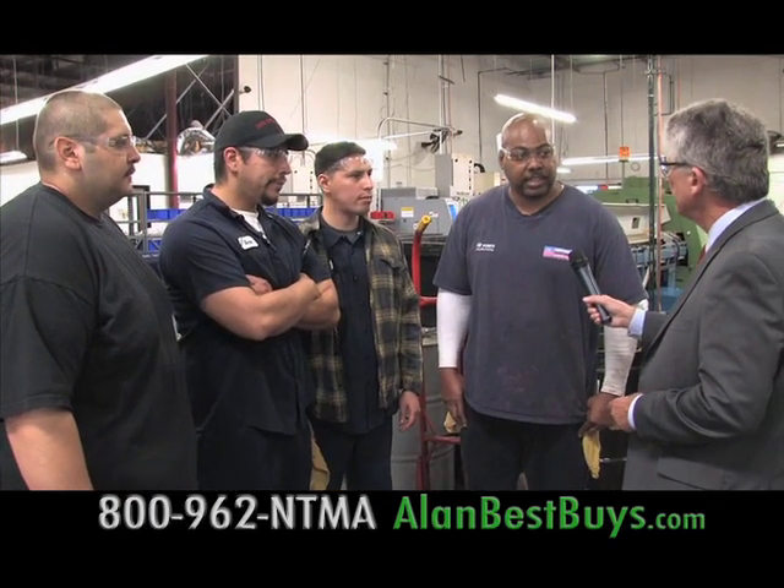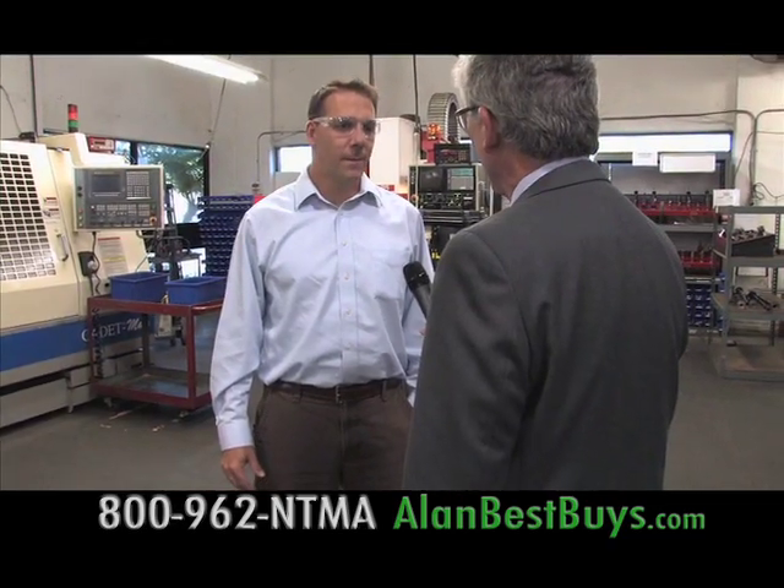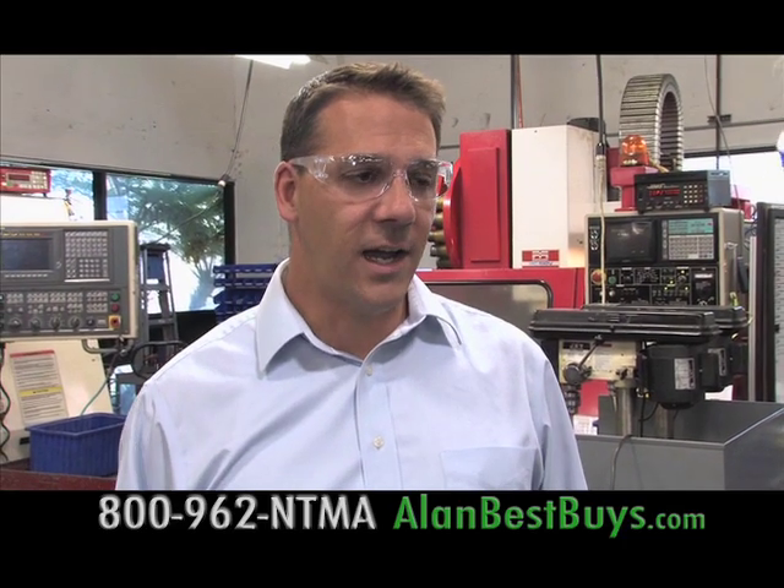NTMA graduates say the training gave them everything needed to get into a machine shop, teaching all the necessary skills in running conventional and CNC operations. One graduate said you can learn a machine shop and go anywhere. The president of Storm Manufacturing Group, Brian Babb, says NTMA has worked out really well for finding talented people — noting a graying of the workforce and the need for younger skilled workers. NTMA offers an opportunity for younger people to learn manufacturing operations.